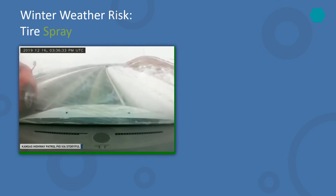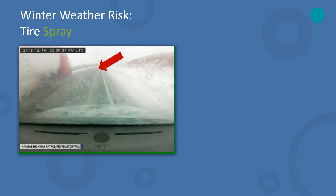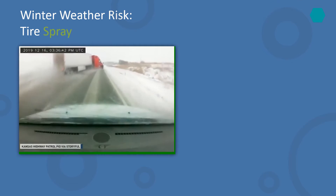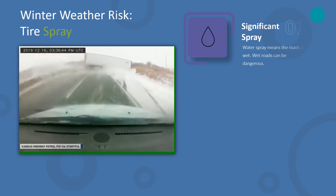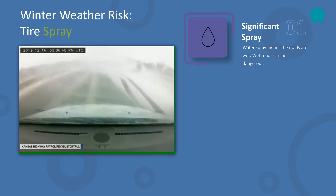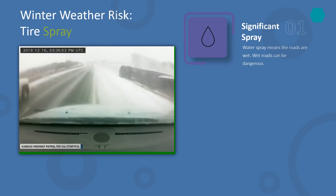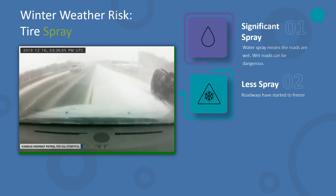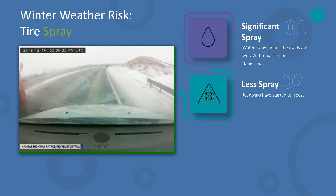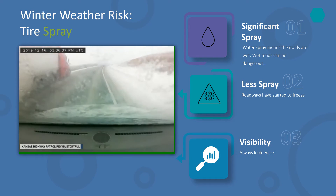One of the most important and often forgotten winter driving tips is to watch for tire spray. A good way to assess the road condition is to observe the water coming off the tires around you. If there is a lot of water being sprayed, the road is definitely wet. If the tire spray is relatively less, it means that the roadway has started to freeze and you should use extra caution.